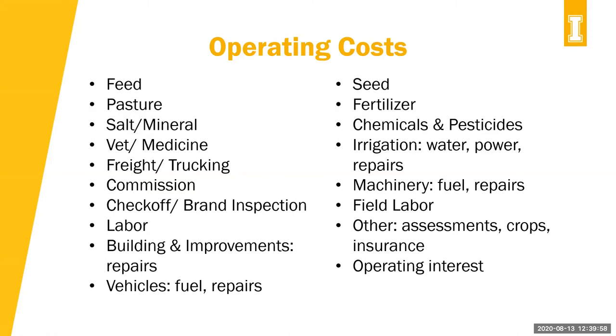There are a lot of things that fall under operating costs, including feed, pasture, salt and mineral, vet, medicine, trucking, commission, checkoff or brand inspection, labor, building improvements, vehicles, seed, fertilizer, chemicals, pesticide, irrigation, machinery, field labor, and others — which could include assessments, crop and livestock insurance, and operating interest.